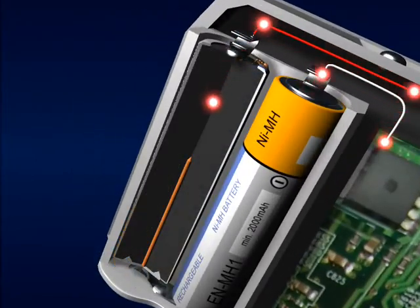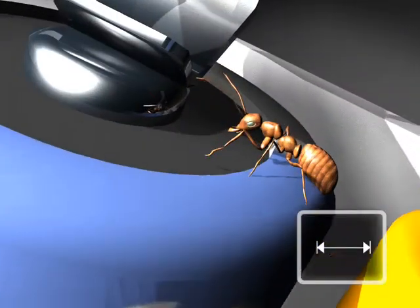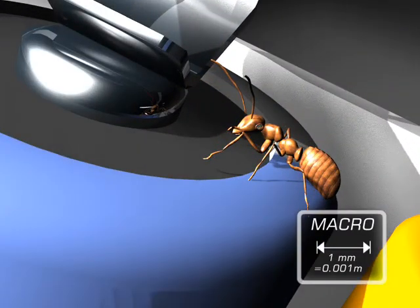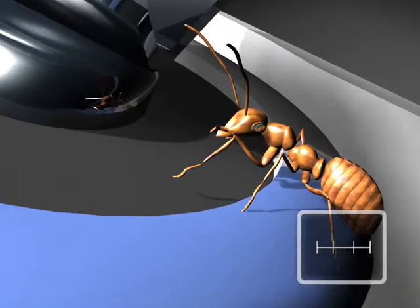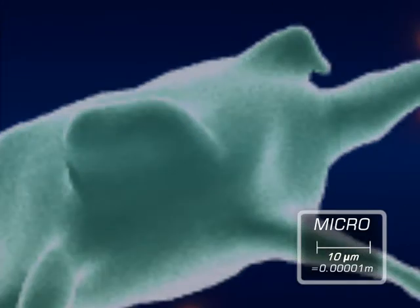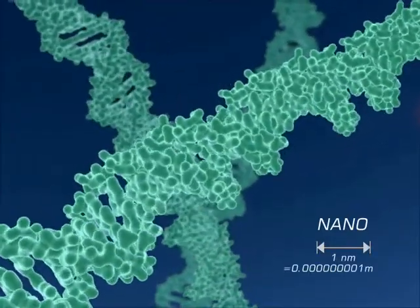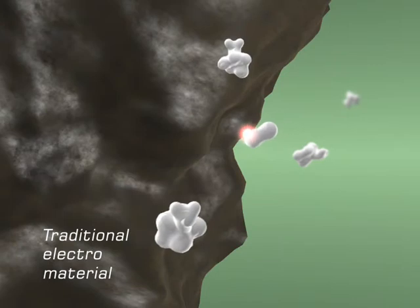The common battery is an excellent example – materials that store charge, effectively assembled into a practical device. Even for these rather conventional materials, we uncover exceptional properties as we go from the macro to the micro-scale. Here, electrochemical processes are inherently more efficient. As we venture further to the nano-scale, exceptional properties become extraordinary.